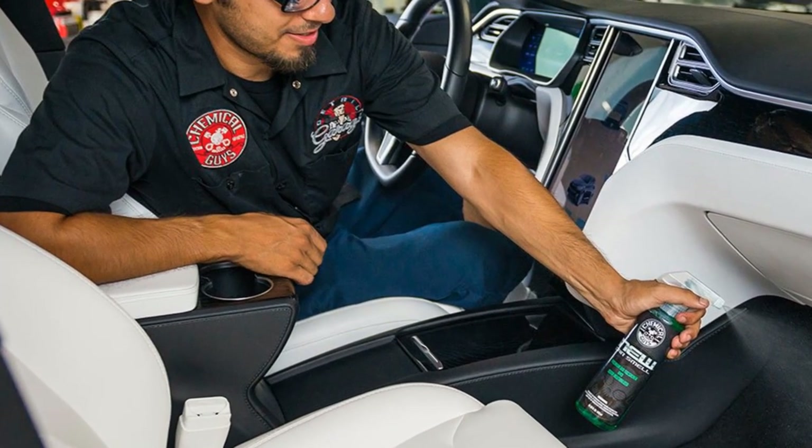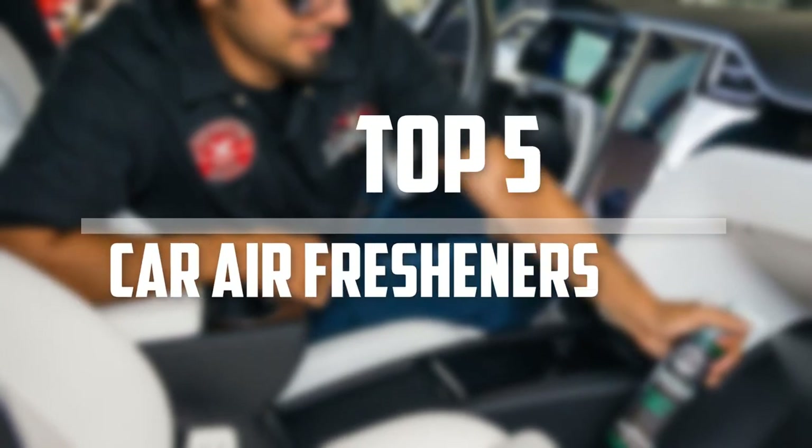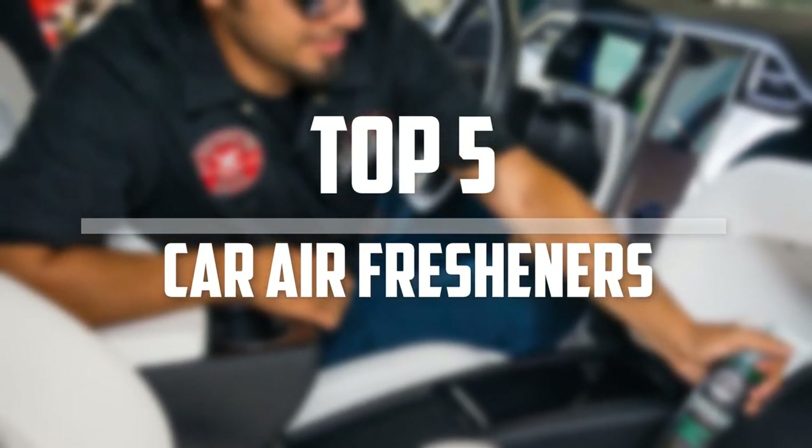Hello everyone, welcome back to the Tech Mart. In this video we are going to check out the top 5 best car air fresheners. Okay so let's get started with the list.